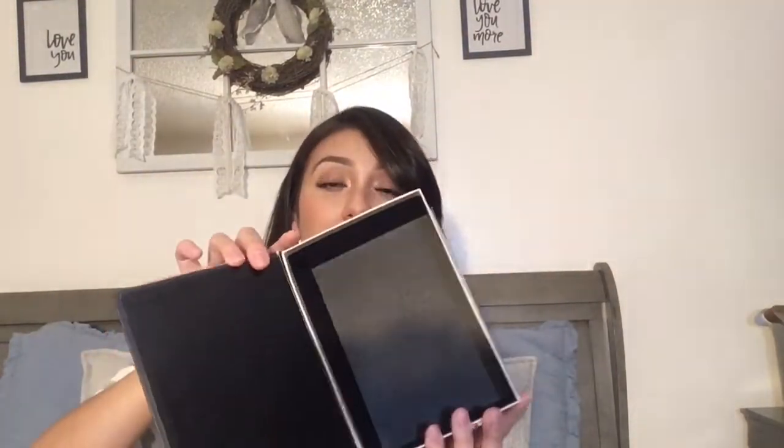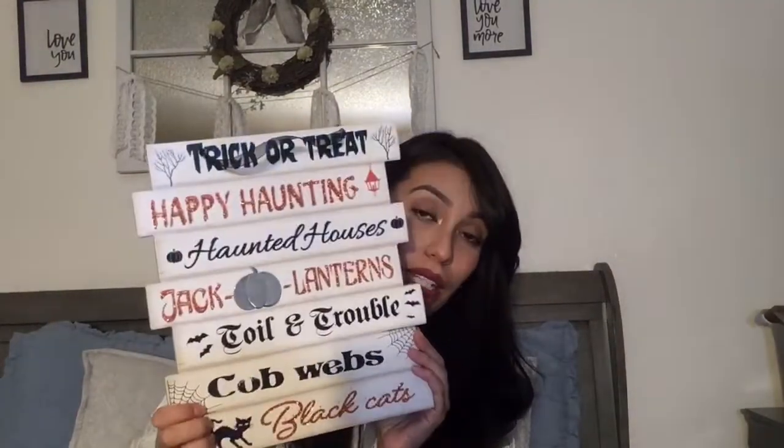Now for the fun part of the haul! I got a bunch of new decor items. I purchased this little poison box — cute for Halloween — and then one that says 'Casting Spells,' and another that says 'Tricks and Treats' which opens up, really cute. I also found potion bottles and got two of them in black.